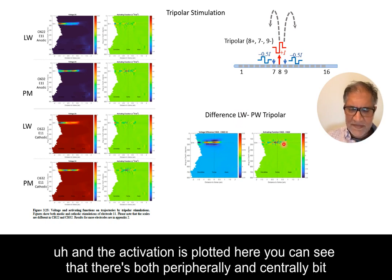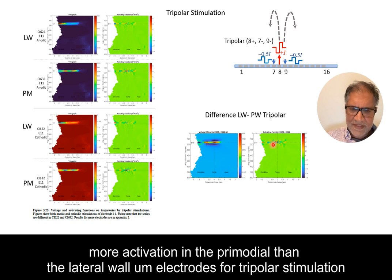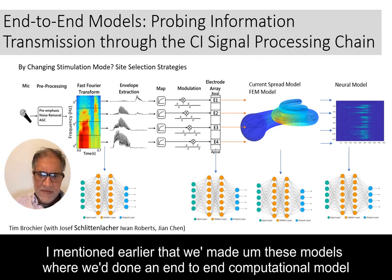For tripolar stimulation, the model shows much more tightly focused fields for both apical and basal electrodes. For perimodial compared to lateral, even though very few spiral ganglion cells are activated because voltages are quite low, the perimodial does stimulate more cells than the lateral wall, and there is a difference both peripherally and centrally in activation for perimodial versus lateral wall electrodes with tripolar stimulation.